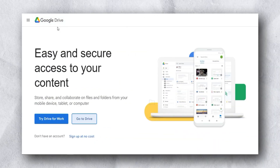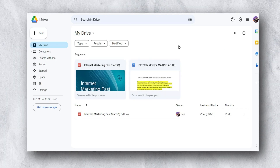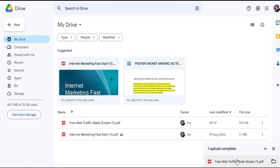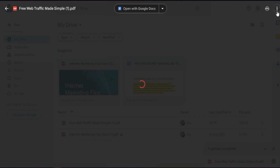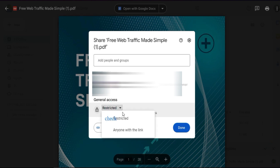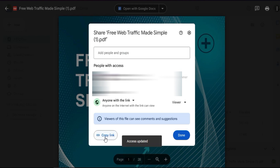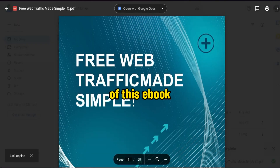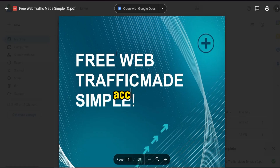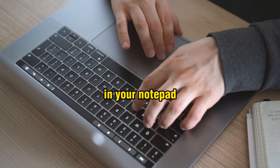The next step is to go to Google Drive. Once you're in Drive, upload your edited ebook — you need a shareable link for it. Click 'File Upload' and upload from your PC. Once it's uploaded, click the three dots and select 'Share.' Change the permission from 'Restricted' to 'Anyone with this link,' then copy the link. Save this link in your Notepad.